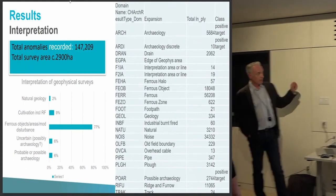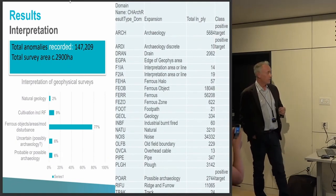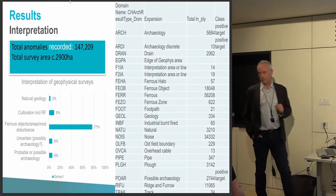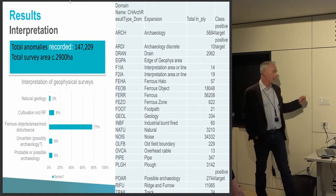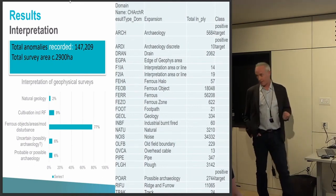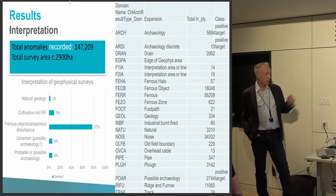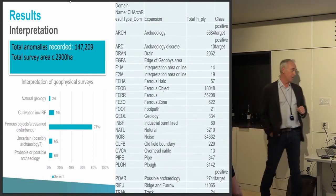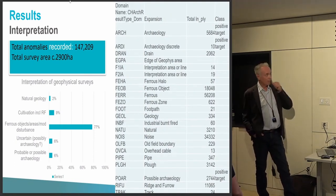Taking the results as a whole, something like 150,000 anomalies were recorded by the four teams. A huge majority — three quarters of those — were some form of magnetic disturbance. In terms of probable or possible archaeology, about 6% of the anomalies across the 32-kilometre area were identified as probable archaeology. Another class, the uncertain — which could be archaeology — was another 6%. So about 12% of all anomalies on this scheme were identified as worthy of further investigation.